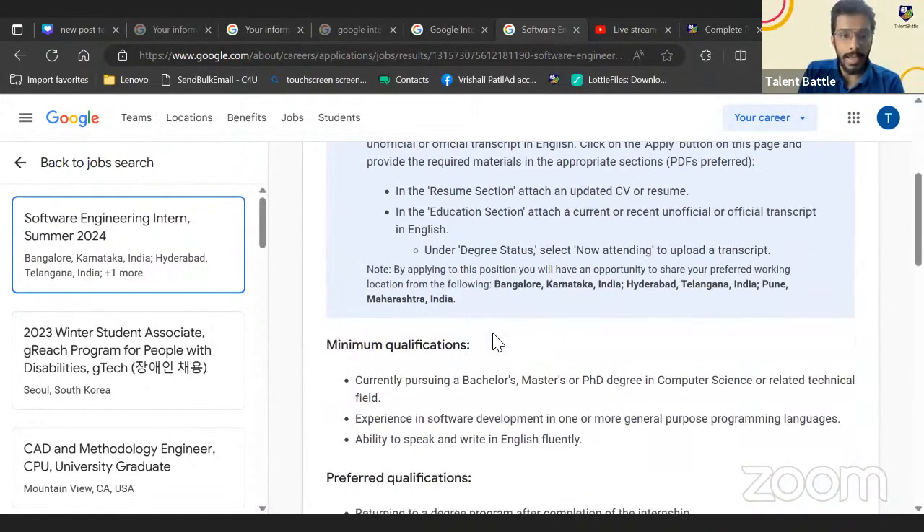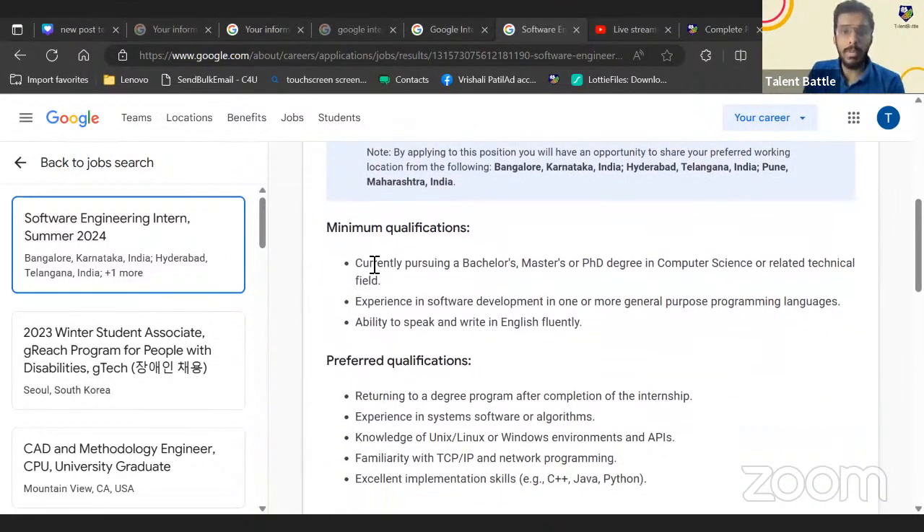There are two types of qualifications. For minimum qualifications, you must be currently pursuing a bachelor's, master's, or PhD degree in computer science or a related technical field. Students in data science, AI, ML, or electronics can still try to apply and check if they get shortlisted.